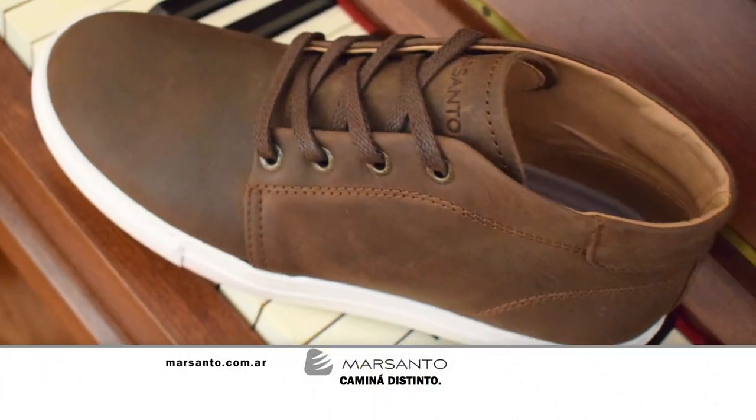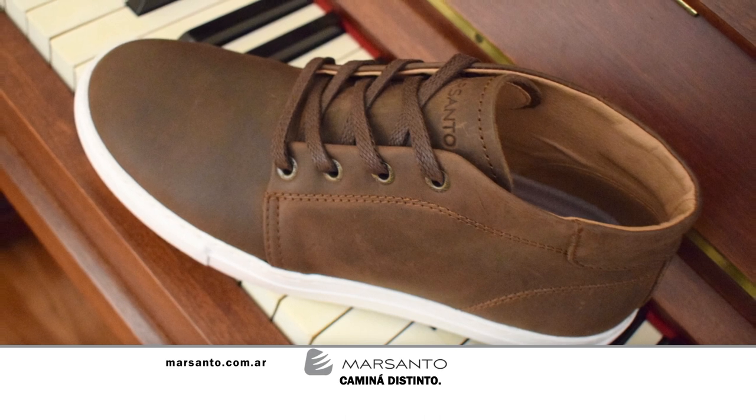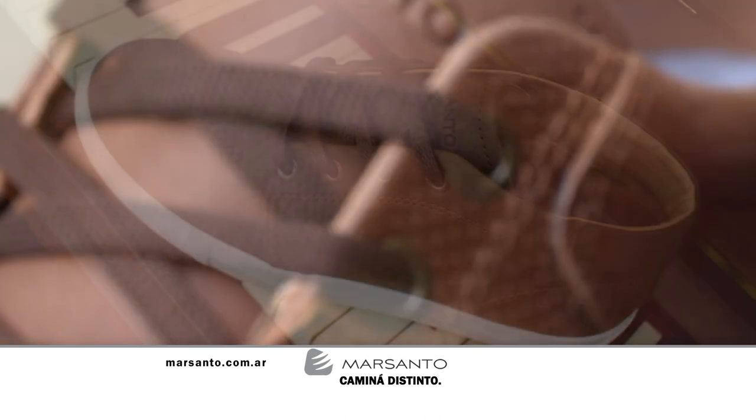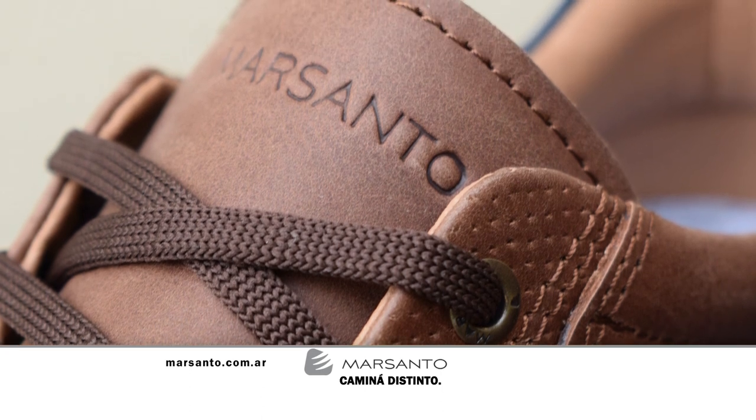And in this space, it's time to talk about Mar Santo — high-style footwear for men and women. Mar Santo walks differently. For any information you can visit their website at www.marsanto.com.ar. And with that we head to the second and final break, but don't go anywhere — there's more Paralelo Cero. We'll be right back.